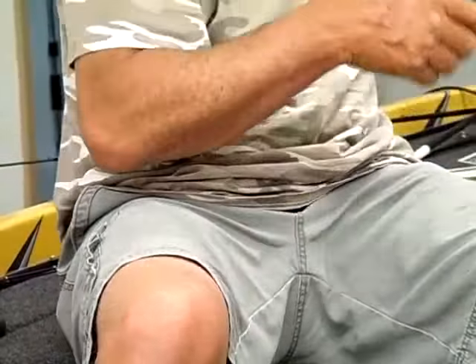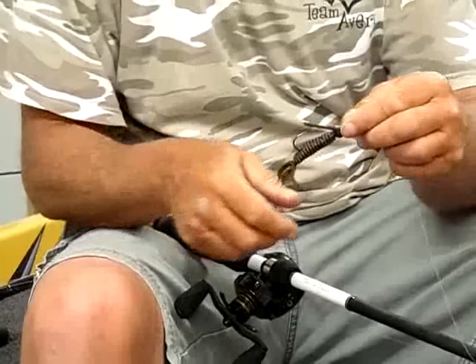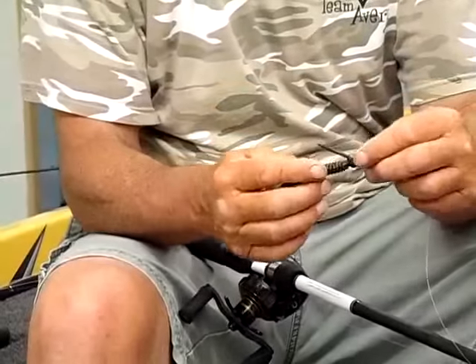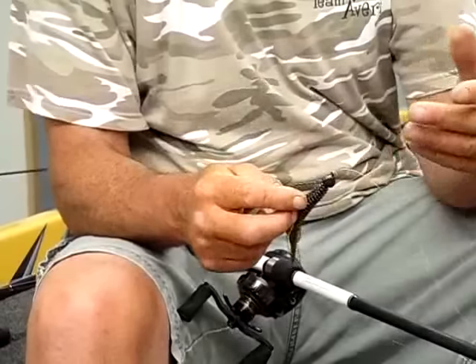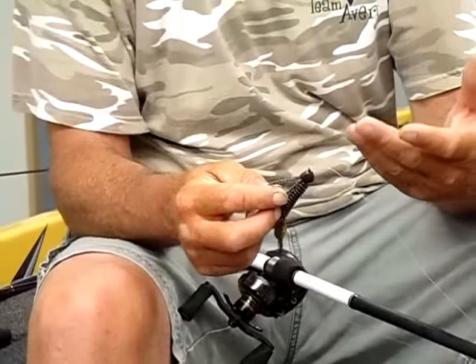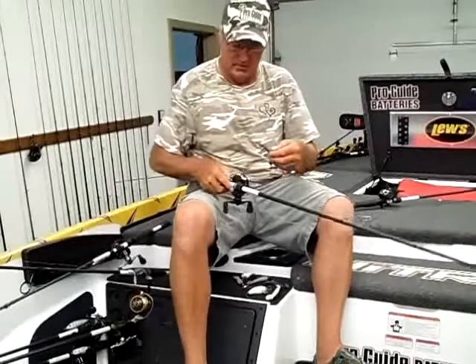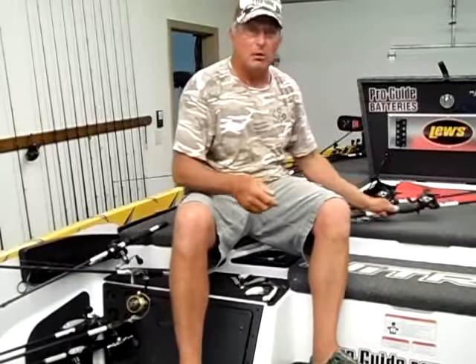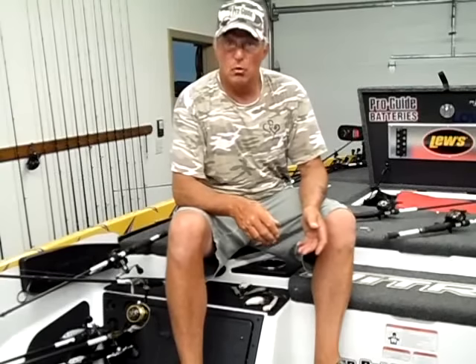Another thing I like to do is save my old jigs when the skirts get all worn out. This is a Snowden Pig Sticker jig — when your skirts get worn out, just pull them off and rig a 3.5 beaver right on the jig head. It's kind of the same thing as a Texas rig, but you don't have to put a bullet weight on — you can flip it right into the thickest cover. Up in the river arms we also had a good early bite, catching fish on a whopper plopper, fish on a buzzbait, and a squarebill crankbait.